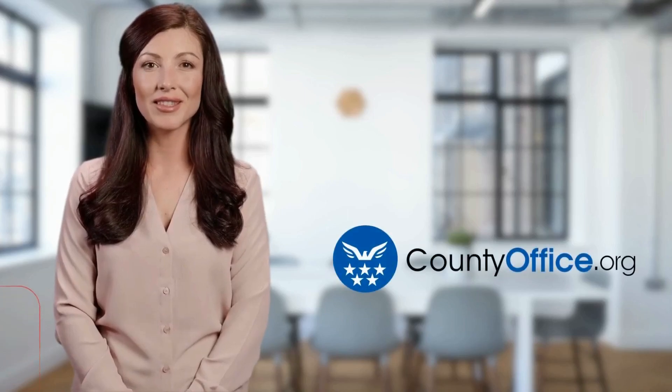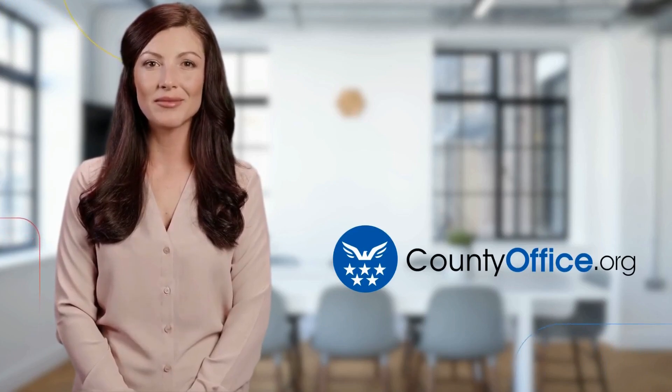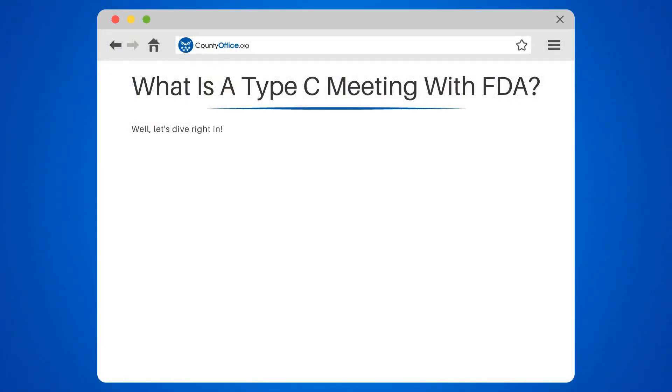Welcome to County Office, your ultimate guide to local government services and public records. What is a Type C meeting with FDA? Let's dive right in.